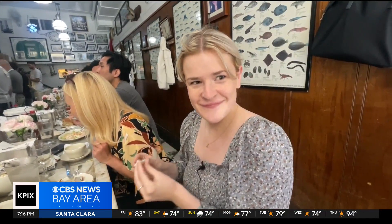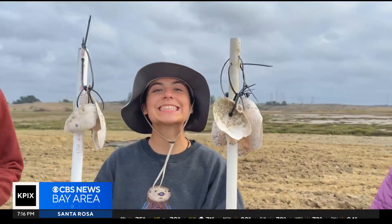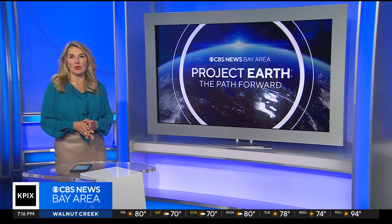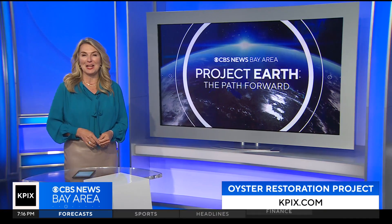Back at Swan's, patrons think the effort is well worth it. It's a win-win for everybody. If what they're trying to establish down in the slough works, it'll be incredible. An Olympic quest for future generations. Olympias take a few years to grow compared to the non-native Pacific oysters. For more information on the restoration project, go to KPIX.com.